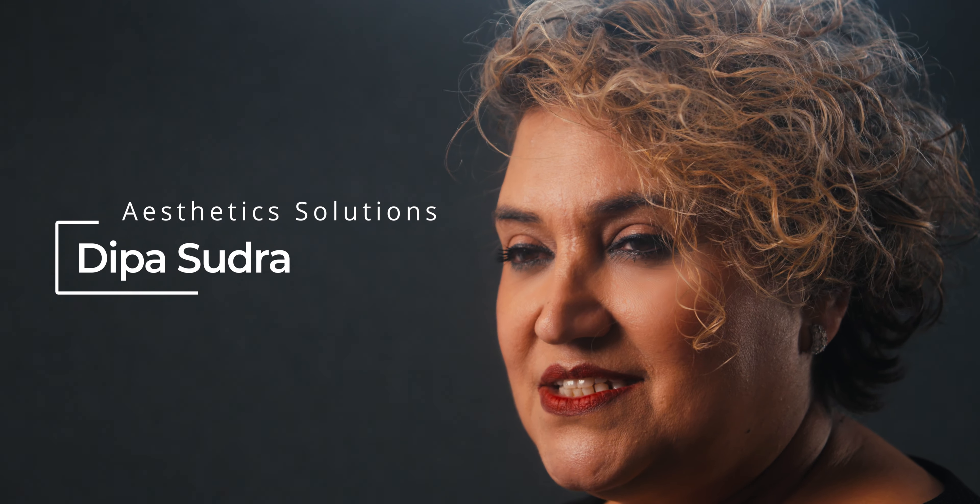Hi, I'm Deepa Sudra, Managing Director of Aesthetic Solutions Limited. We are the proud distributors for UltraClear Laser by Aclaro here in the UK and Ireland.